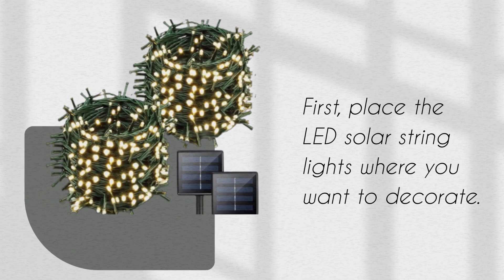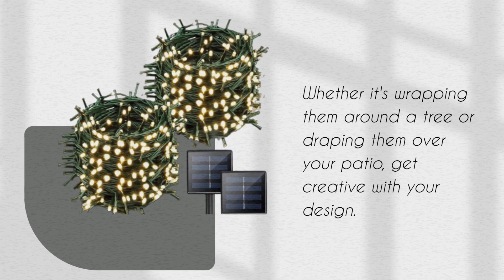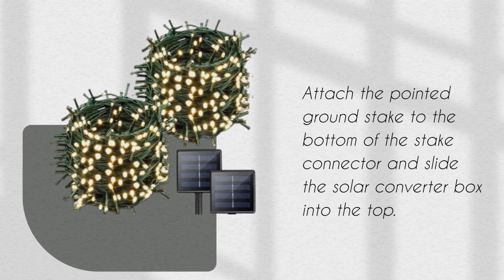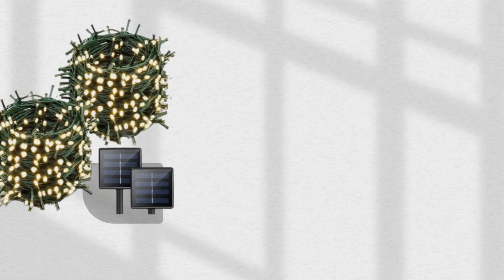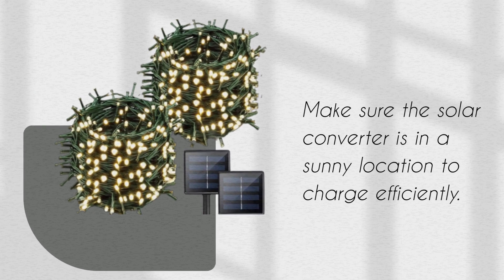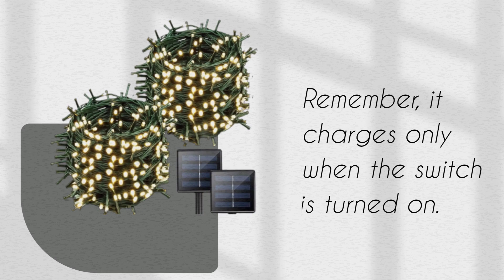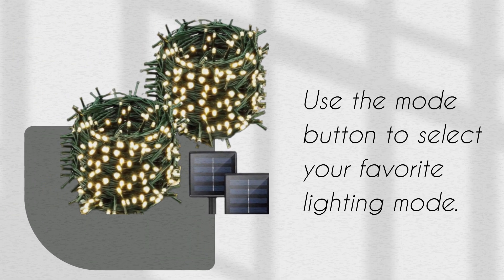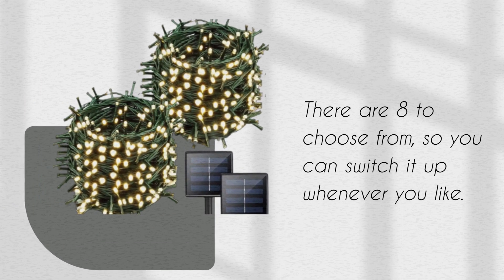Place the LED solar string lights where you want to decorate. Whether it's wrapping them around a tree or draping them over your patio, get creative with your design. Attach the pointed ground stake to the bottom of the stake connector and slide the solar converter box into the top. Make sure the solar converter is in a sunny location to charge efficiently — it charges only when the switch is turned on. Use the mode button to select your favorite lighting mode; there are 8 to choose from.